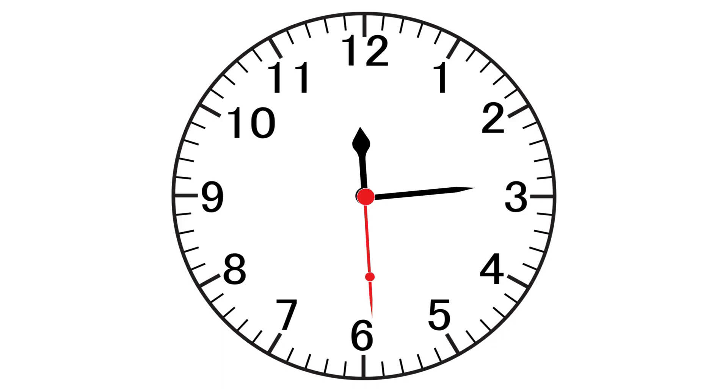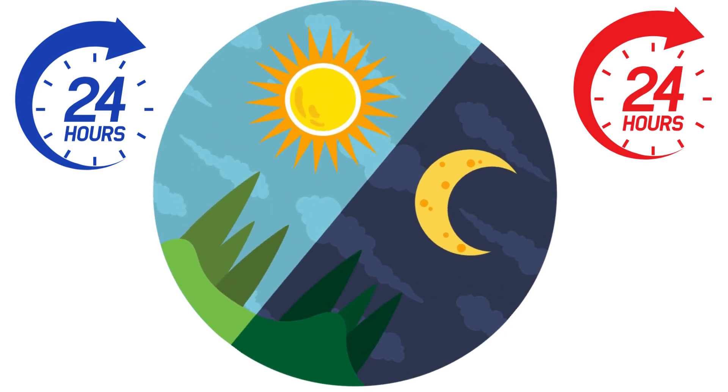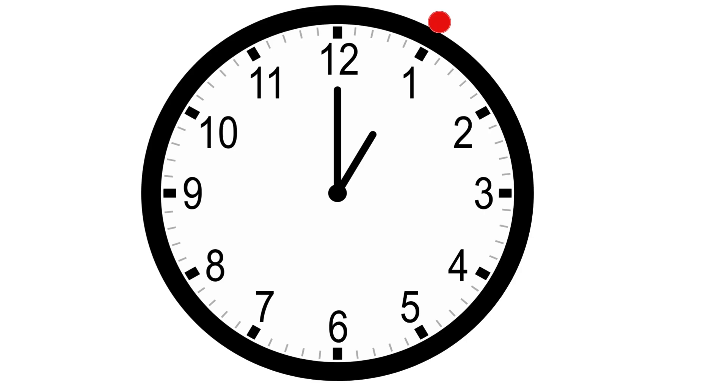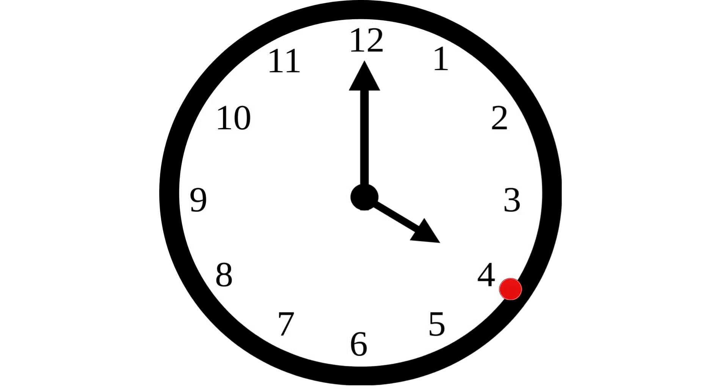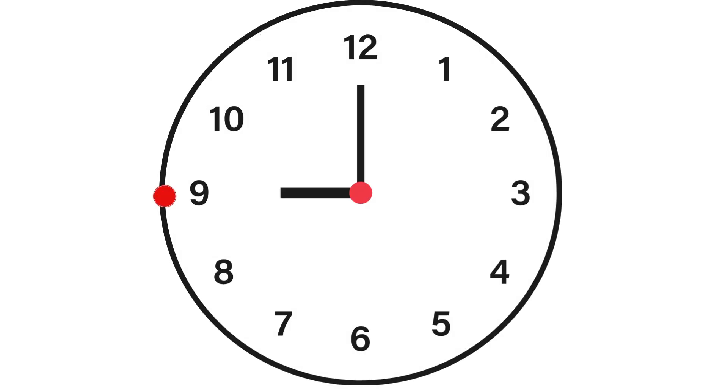You can measure hours on a clock. Can you see the hour hand? There are 24 hours in one day. Clocks only show 12-hour intervals, so the hour hand must go around twice to complete one day. 12 hours plus 12 hours equals 24 hours.